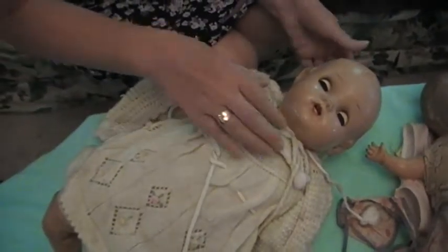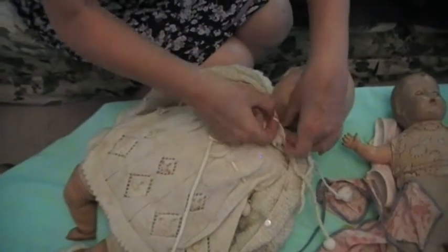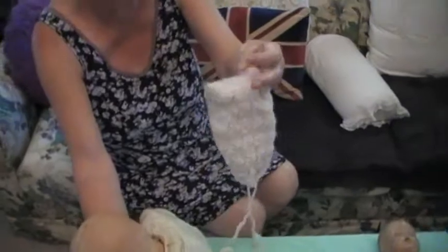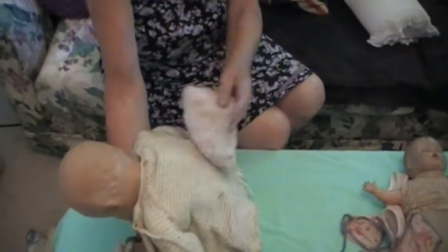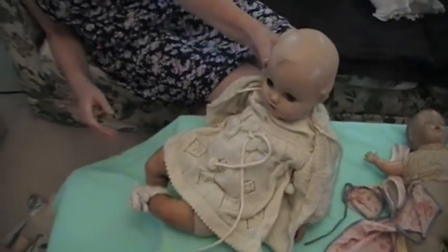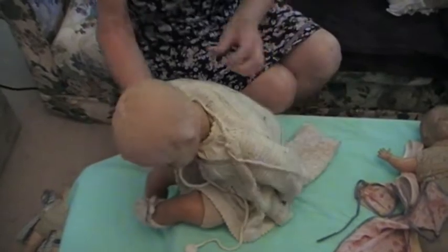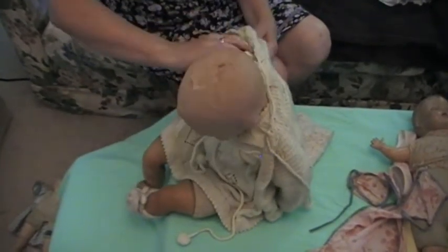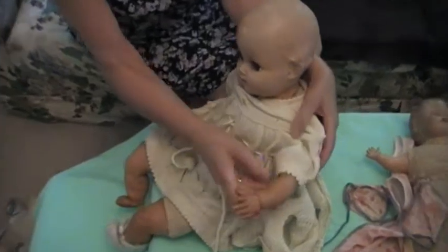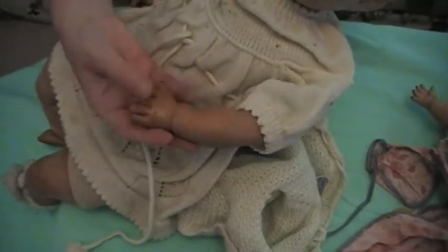There's a bonnet as well. The bonnet doesn't really go with this cardigan — the bonnet is white and the cardigan is yellow. She's got booties. I'll find the other one later — I've seen it. I just want to undress the baby so we can have a look at her body. She's got rubber arms — it's rubber. So that's an interesting combination: rubber and composition. There's no smell of any kind — maybe the dolls were stored in an attic or basement.